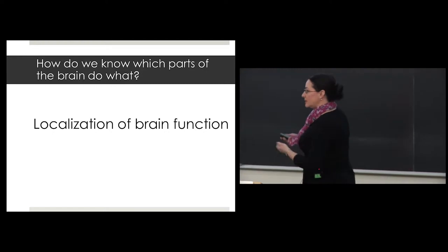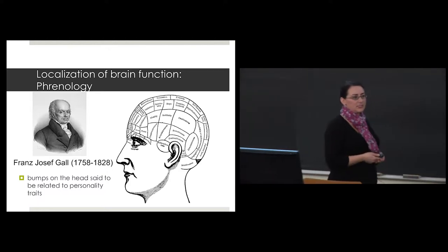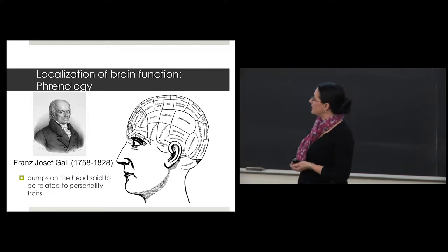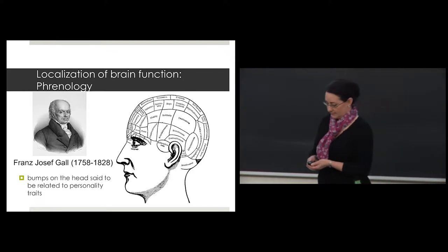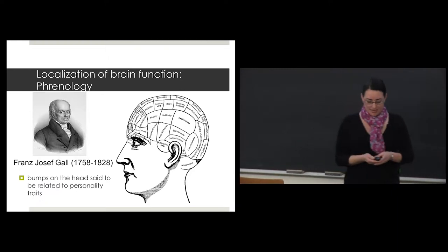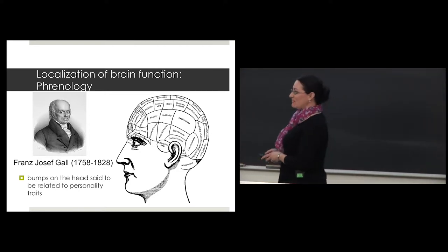Localizing where different parts of the brain do different types of computational processing is a very old field. One of the important early players was Franz Joseph Gall in the late 1700s and early 1800s. He started a field called phrenology, in which he measured bumps on people's heads and said that a bump here was related to a certain type of cognitive behavior or personality type. That was really an early attempt to localize brain function — it's completely wrong, but it was a start.